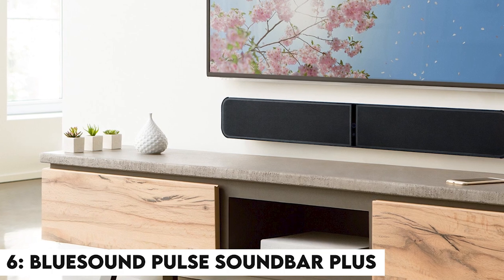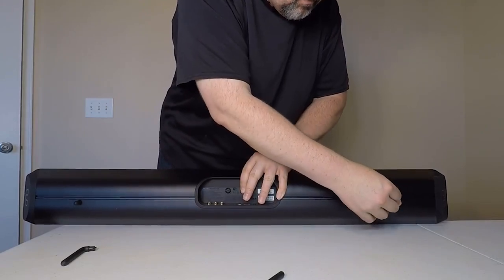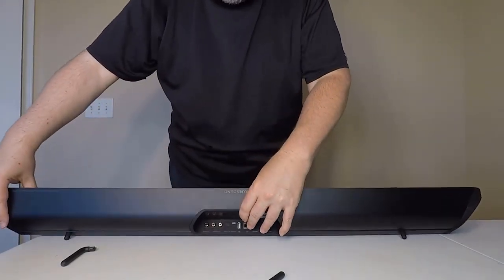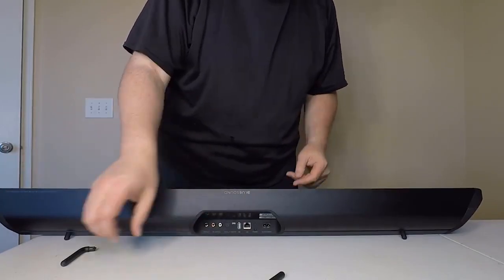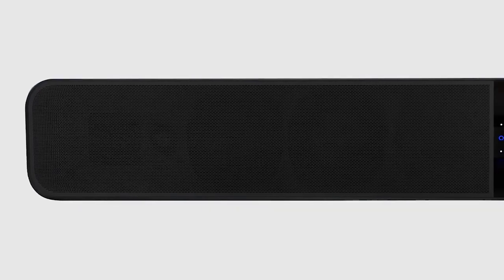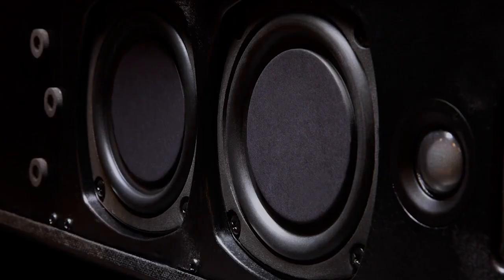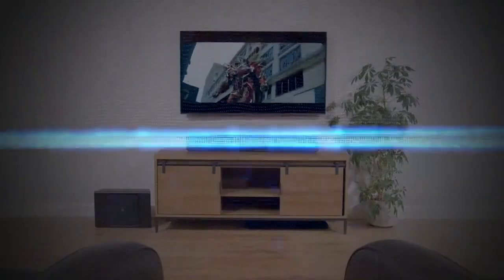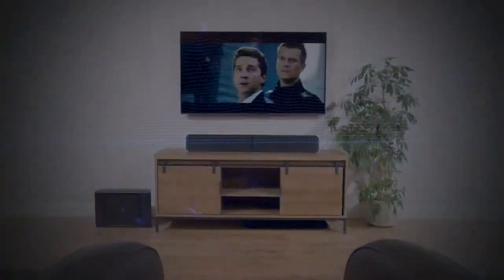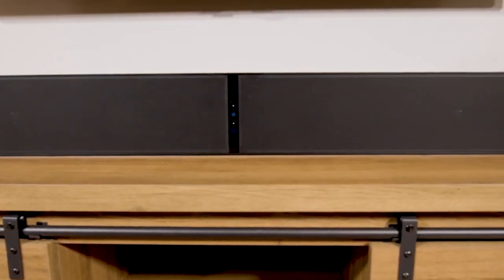Number 6: Bluesound Pulse Soundbar Plus. The Bluesound Pulse Soundbar Plus is taller than a normal soundbar and will almost likely block part of the screen if placed on the same surface as the TV. But thanks to its extra height, the Pulse Soundbar Plus can accommodate forward-facing drivers with larger diameters than most competitor models. Even though it only supports virtual Dolby Atmos, the final performance is remarkably detailed, robust, and gratifying. It features HDMI eARC, optical, 3.5mm analog, and USB-A inputs, as well as an Ethernet port and an RCA output for an external subwoofer.